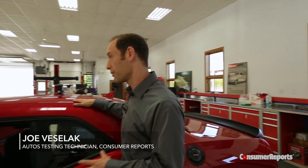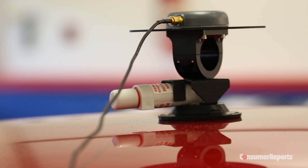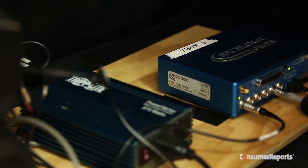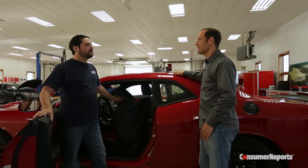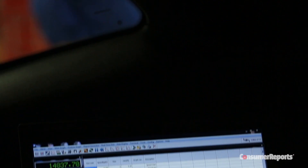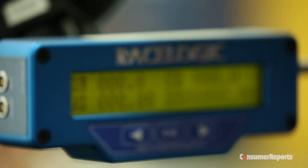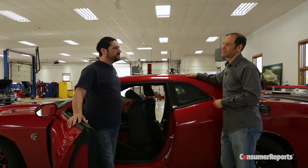Joe is setting up the other piece of equipment — the GPS antenna for the V-box data acquisition system. That's what we use for acceleration testing, and that's what's going to get us our times today. This is as accurate as two centimeters actually, which is a pretty big deal. We're not using timing lights or stopwatches here.